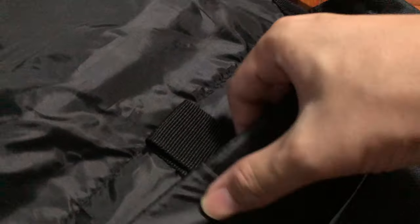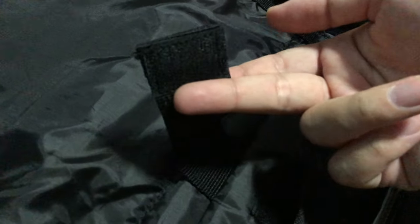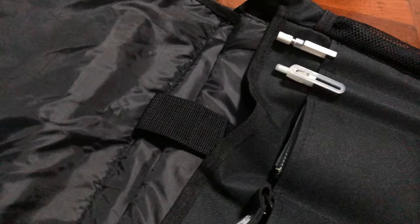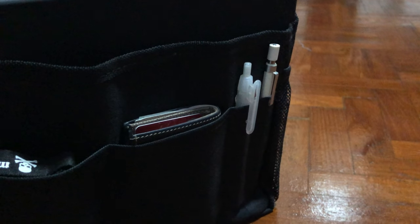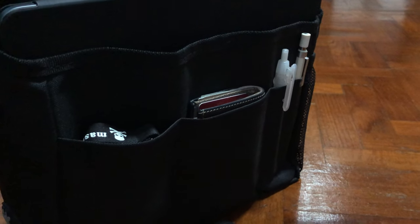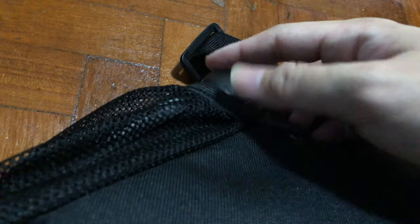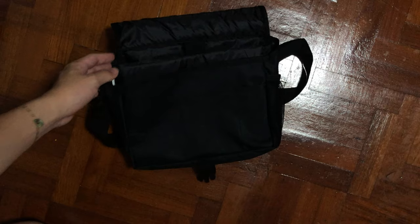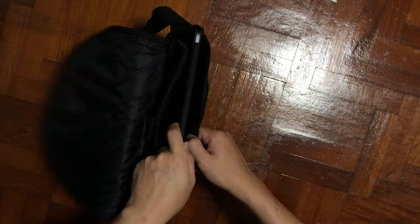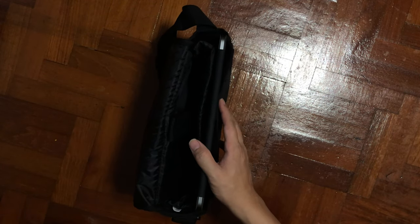The classic sling bag has a padded compartment for a large tablet and various smaller compartments for stationery and notepad, making it an ideal sling bag for people who want to travel light. 4.5 litres is enough to carry, and the size is about 18 cm height, 26.5 cm length, and the depth is about 10 cm.